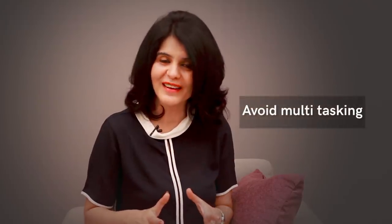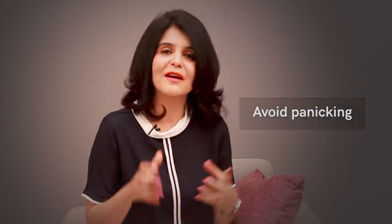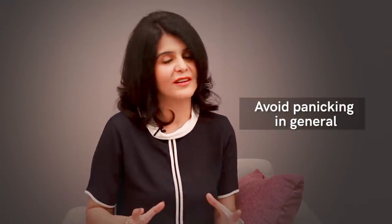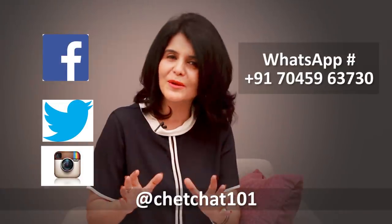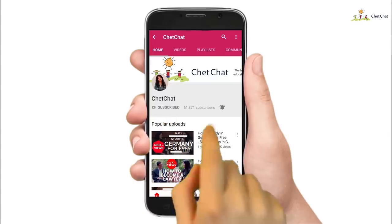A few more things to avoid: avoid multitasking, avoid group study at this stage, avoid panicking about your stationery — have your pencil box and pencils sharpened a few days in advance. And lastly, avoid panicking in general. You're a rock star and one exam cannot define you, so don't think it's the end of the world — just give it your best. Press that subscribe button and the bell icon right next to it, and give us a thumbs up if you like our work. Happy watching!